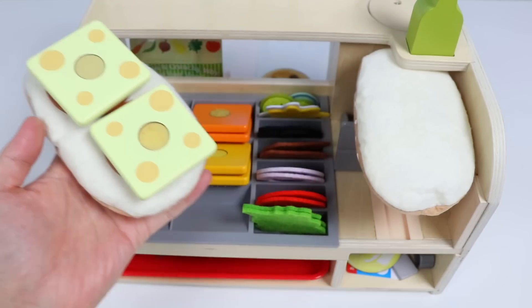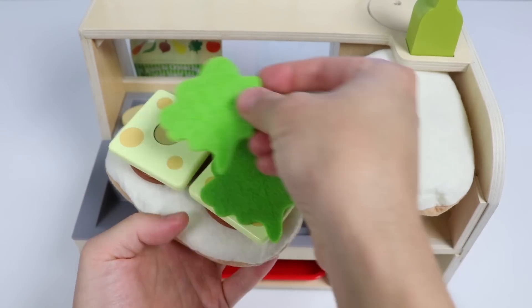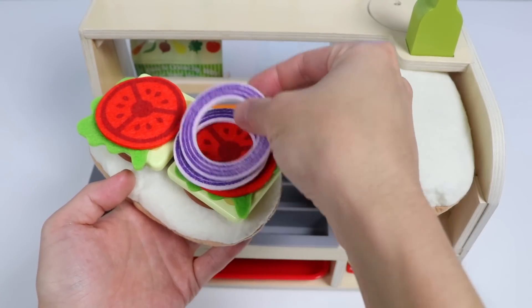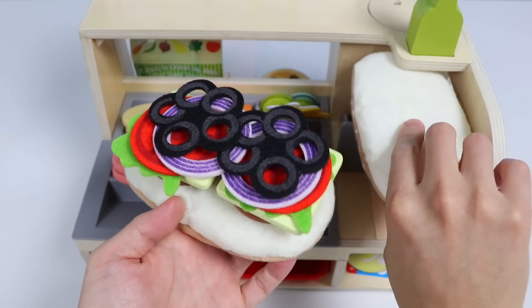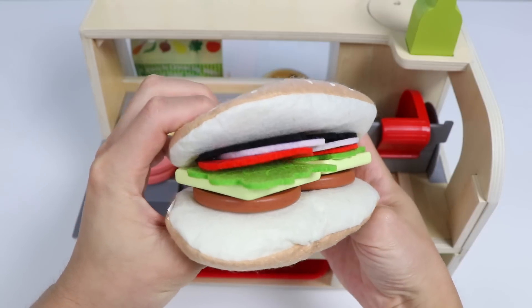Excellent. Now let's add all of the veggies. We'll start with the green lettuce, two pieces. Now let's add a couple of red tomato slices. We'll also add a few red onion slices as well. We also have some black olives we can add on top. Perfect. Let's add the other piece of bread, and we're finished.